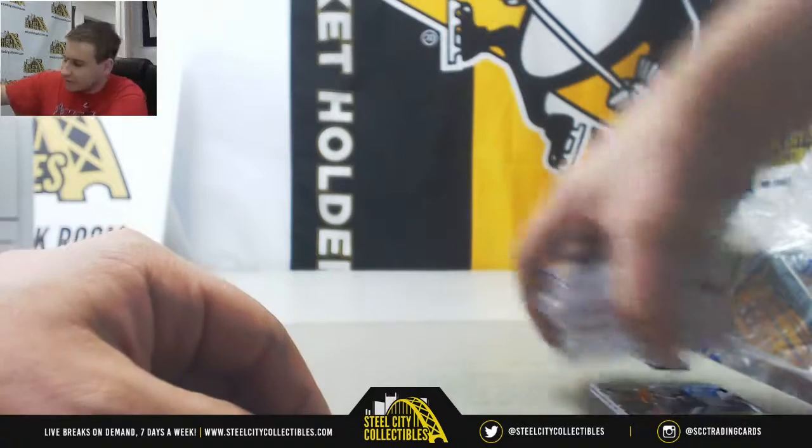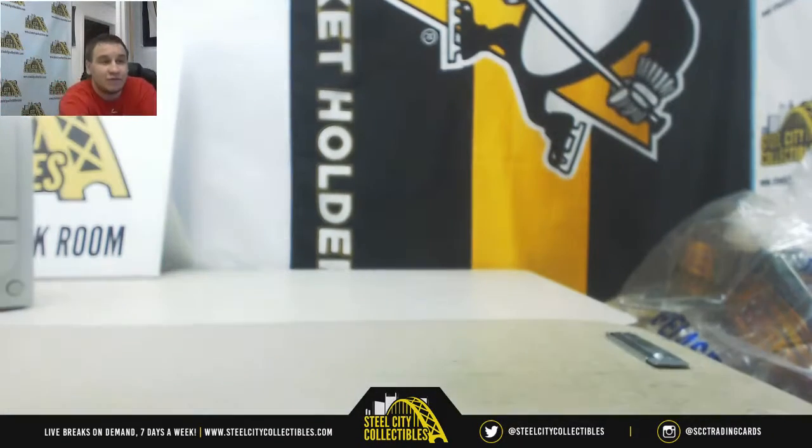Very nice two-box break there. That will do it — thank you for the order.